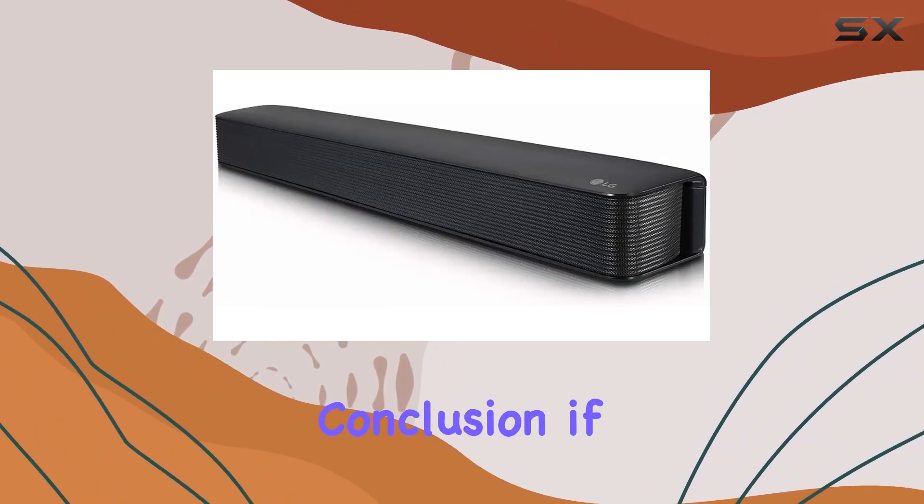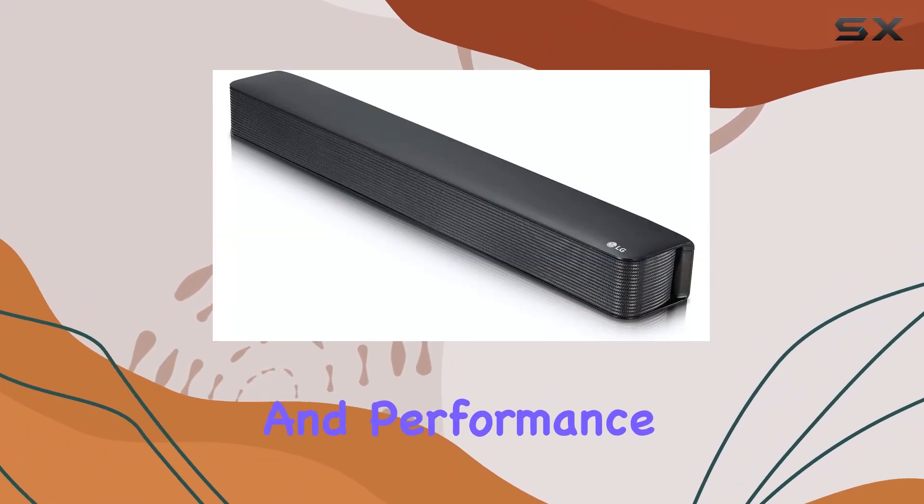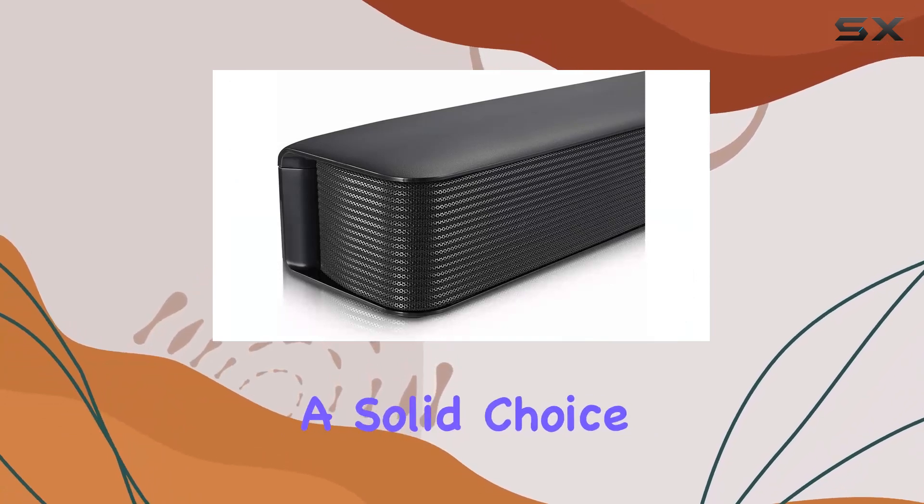In conclusion, if you're in the market for a soundbar that balances design, functionality, and performance, the LG SK1 is a solid choice.